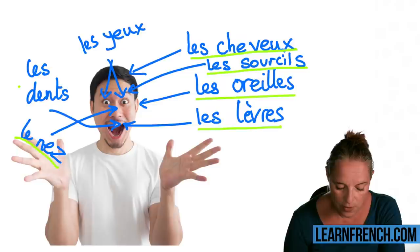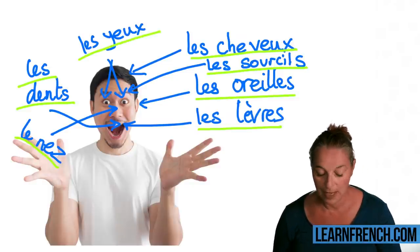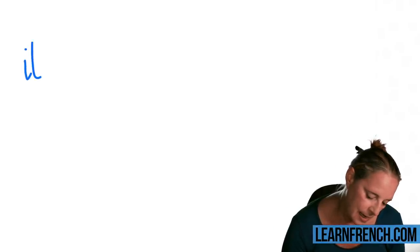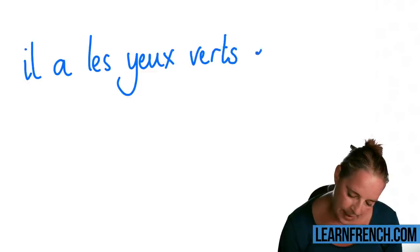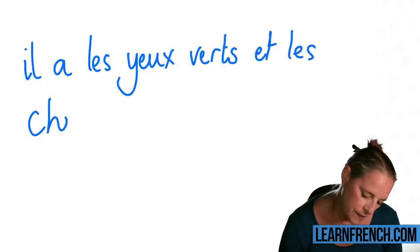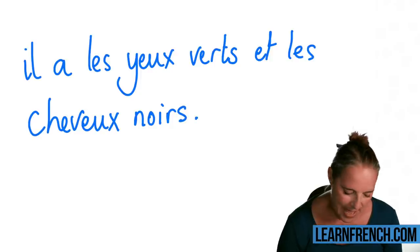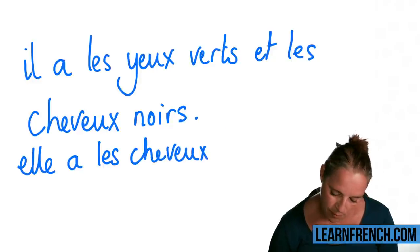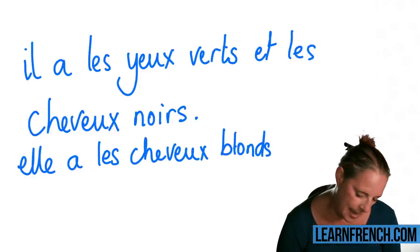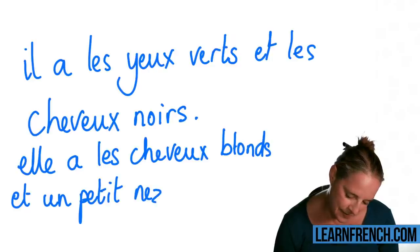Now, can you translate this sentence for me? Are you ready? 'Il a les yeux verts et les cheveux noirs.' And: 'Elle a les cheveux blonds et un petit nez rose.'